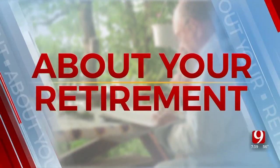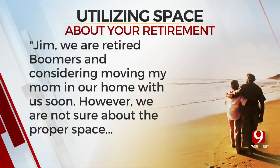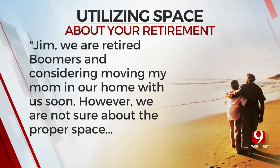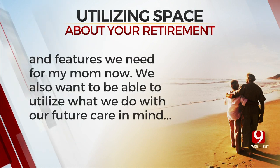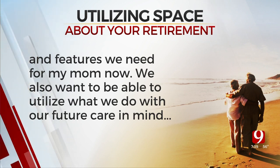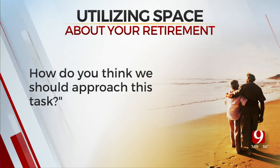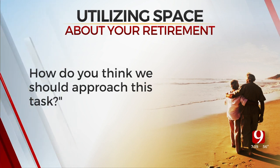Thanks for staying up with us in this week's About Your Retirement. We have a question — or a statement-question — from someone: 'We are retired boomers and considering moving my mom into our home soon. However, we are not sure about the proper space and features we need for my mom now. We also want to be able to utilize what we can do with our future care in mind. How do you think we should approach this task?' And you said you've been getting a lot of these questions lately.